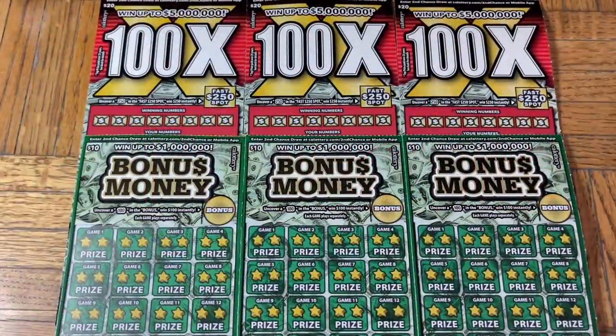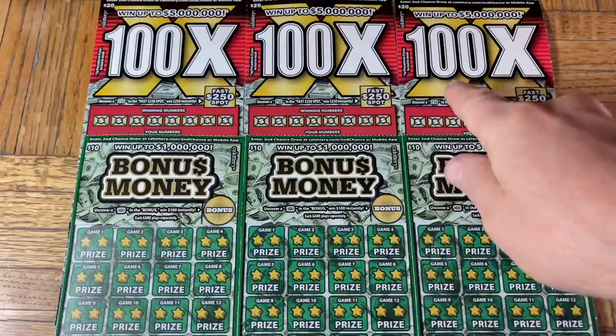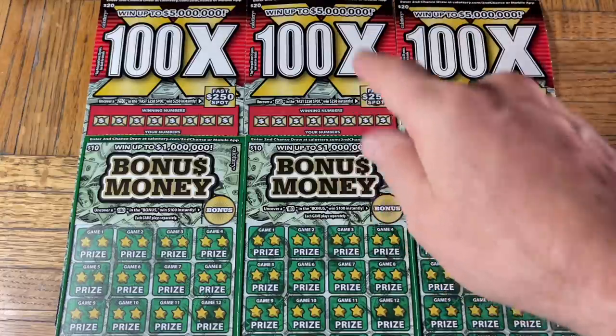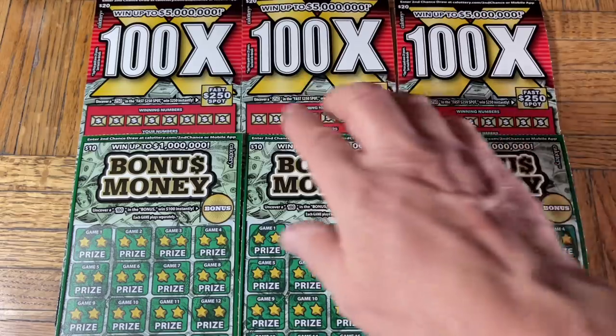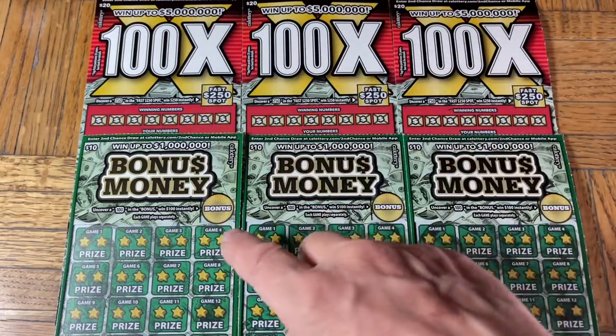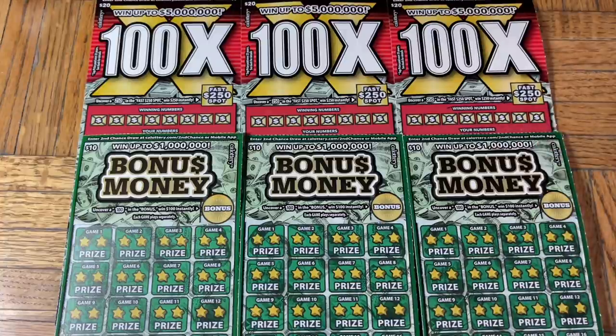Hey folks, Johnny's got the lot of scratching and we are scratching a 90-dollar batch of California scratch tickets. Today we get ourselves a dual flavor pack of excitement — a trio of the $20 100x tickets, which we meant to do yesterday but couldn't find, and a triplet of the $10 Bonus Money to complement them. But before we get to the excitement, we have our coin-in-the-moment segment.